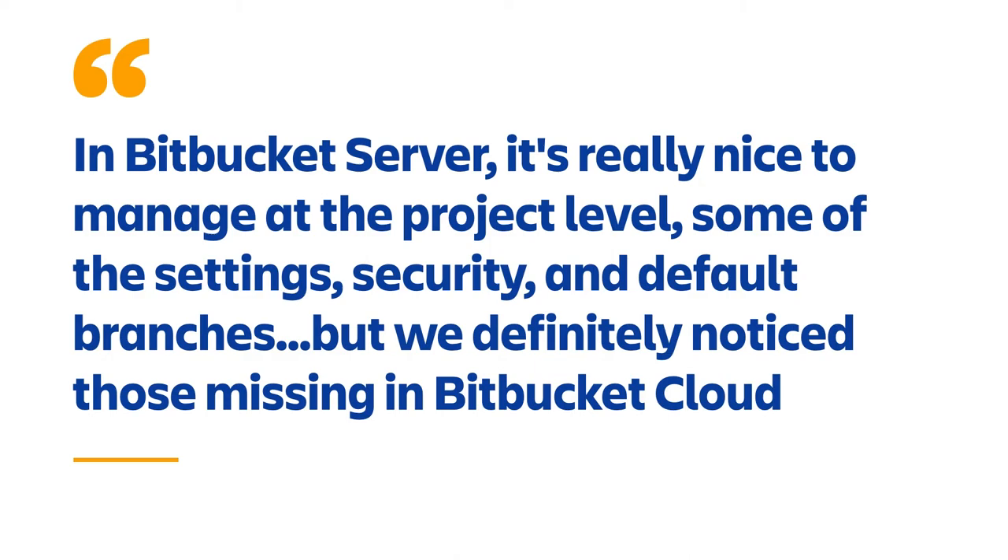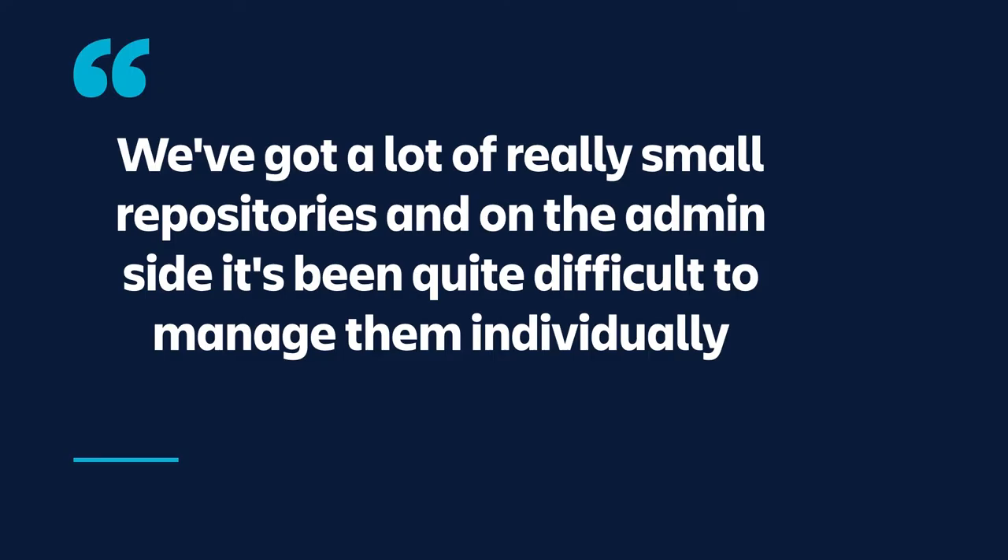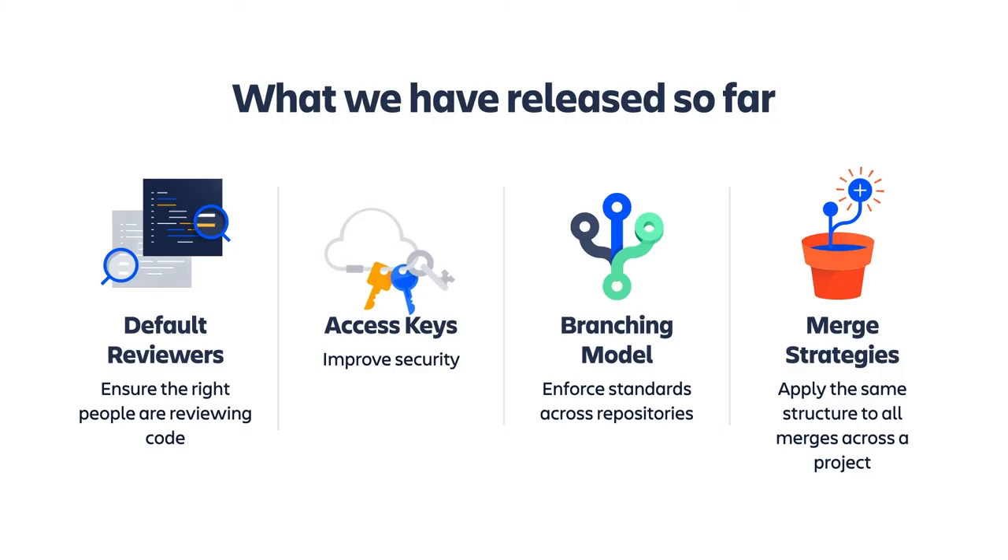Project settings also allows admins to improve security and compliance within repositories, which is a top priority for Bitbucket Cloud. Project settings has long been one of Bitbucket's top customer feature requests and has been noted as a cloud migration blocker, so we're really pleased to be able to offer it in product now. We currently offer four settings, with more on the way.